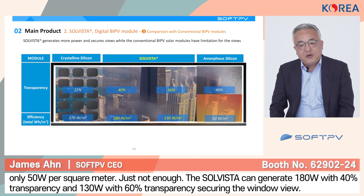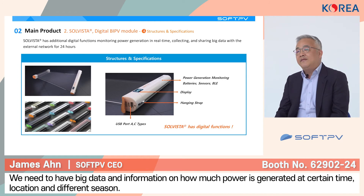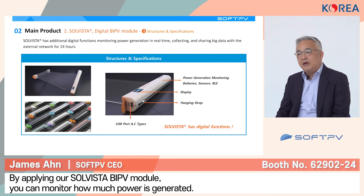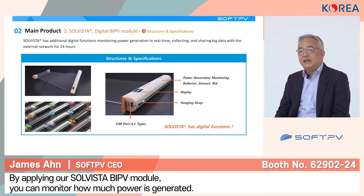Now let's look at Solvista. Based on a transparency of 40%, we can generate 108 W. When it comes to transparency of 60%, it can generate 130 W per square meter. As you can see, we don't block the view, so you can actually secure your view from the building. We also added a digital function into the BIPV module. You need to have big data — you need to monitor how much power is going to be generated at different times, different seasons, and different locations. By applying our Solvista BIPV module, you can monitor power generation across different times, seasons, and locations.